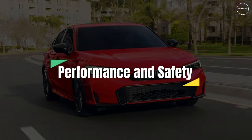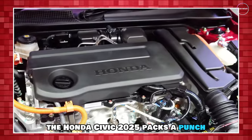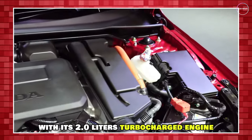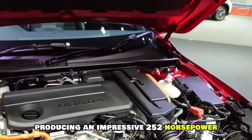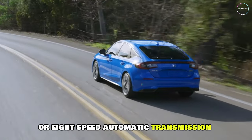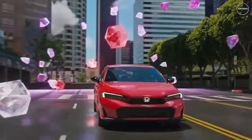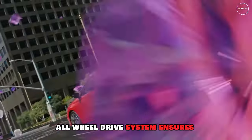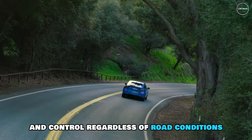Under the hood, the Honda Civic 2025 packs a punch with its 2.0-litre turbocharged engine, producing an impressive 252 horsepower. The 6-speed manual or 8-speed automatic transmission provides smooth shifting and optimal performance. The advanced all-wheel drive system ensures exceptional traction and control, regardless of road conditions.